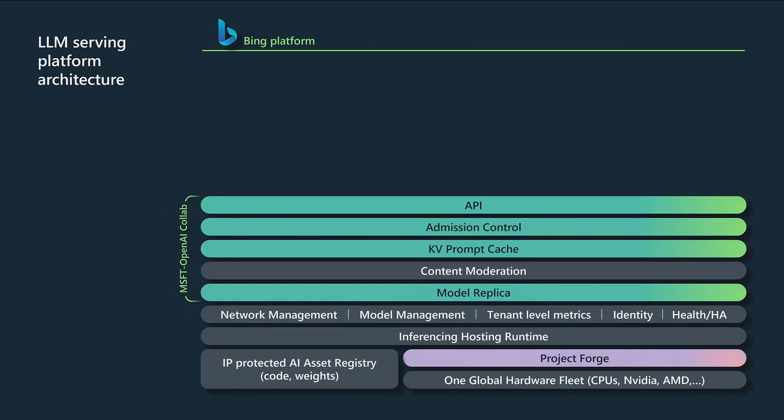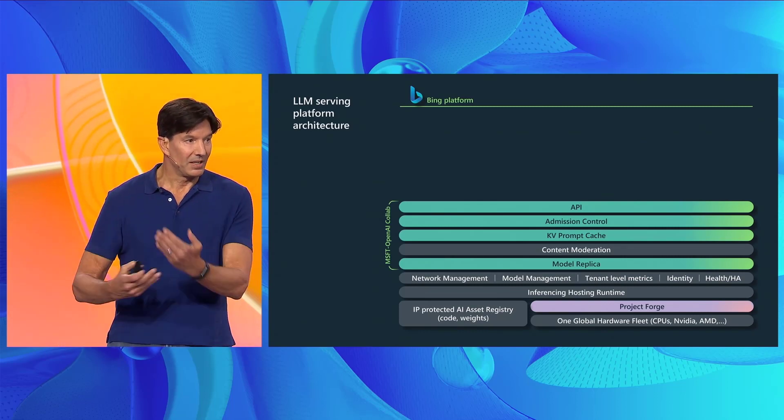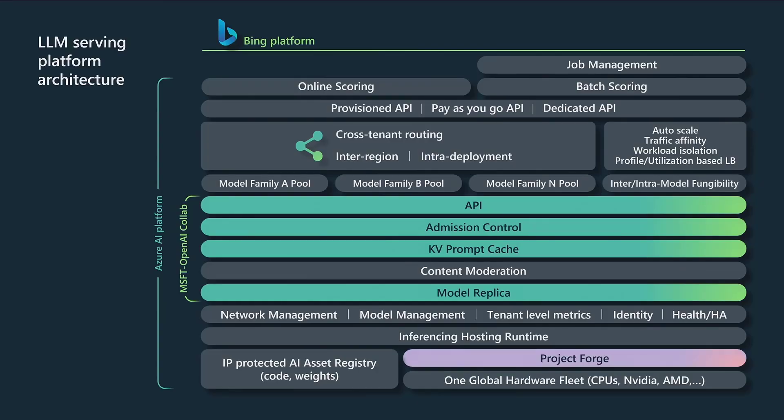In the case of Bing Chat, it's GPT-4, and you can see some of the microservices we've worked on with OpenAI, including a key-value cache that lets us swap different users on top of the same GPUs by keeping their state cached on those servers. Above that is more Azure Machine Learning infrastructure, as well as the Bing infrastructure that takes user requests, sends them down into the models, and does things like admission control and managing global capacity of the deployment.